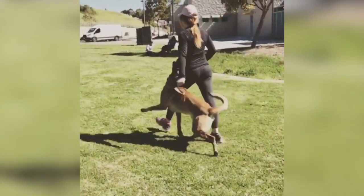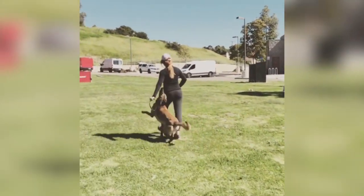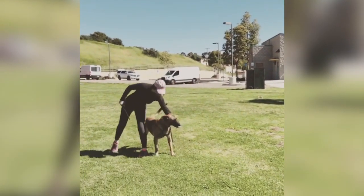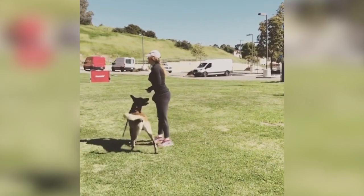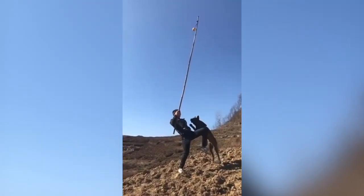Hey Belgian Malinois lovers, aka Mal Pals, welcome back to the channel. If you're new to the channel, make sure you subscribe and turn on the post notification bell so you'll be first to get these videos. In today's video we're going to talk about owning a Belgian Malinois and look at some highlights of Belgian Malinois in action.